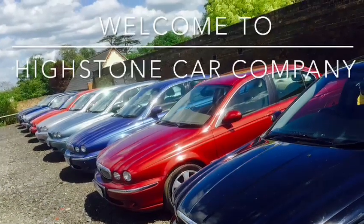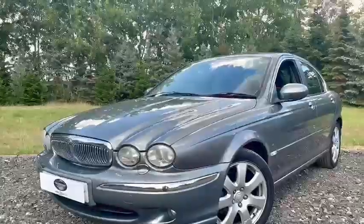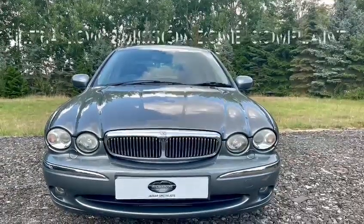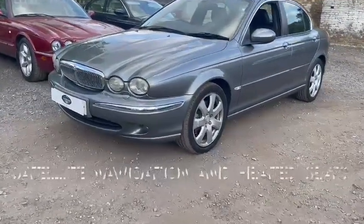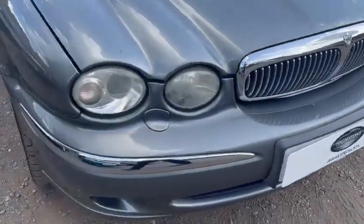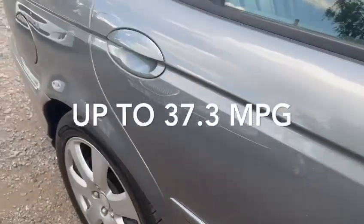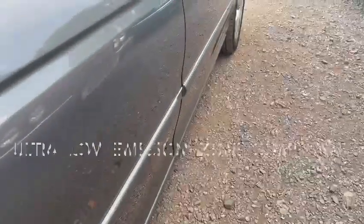A warm welcome to Highstone Car Company. Today from our collection of Jaguars we are presenting a fabulous example of a Jaguar X-Type 2.5, 06 model, low-tax, ultra low emission zone compliant, finished in quartz grey with black leather interior with satellite navigation, heated seats, and headlamp wash wipe — a really good specification. It's low-tax, four-wheel drive, 2.5 V6, with sensible fuel consumption up to 37.3mpg, and ultra low emission zone compliant — really important.